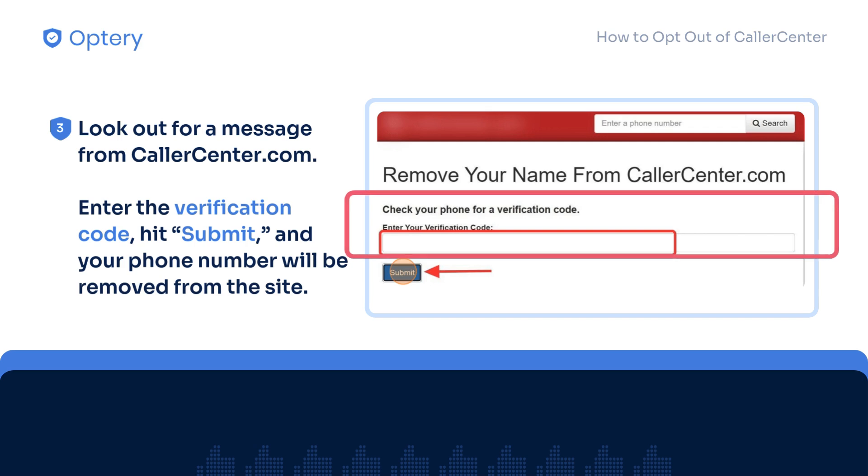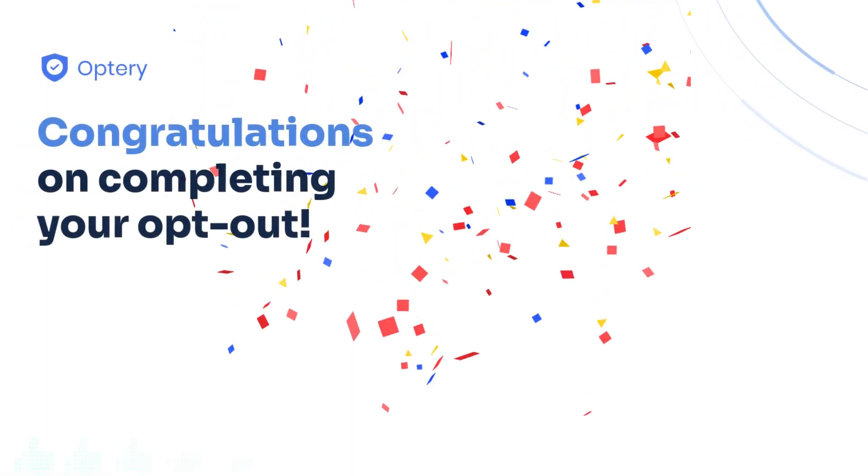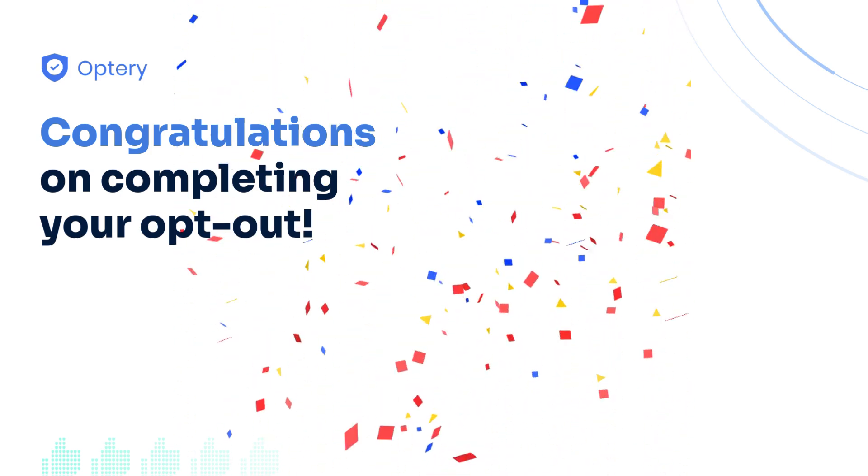Enter the verification code, hit Submit, and your phone number will be removed from the site. Congratulations on opting out of CallerCenter. You have taken a simple but important step towards reclaiming your privacy.